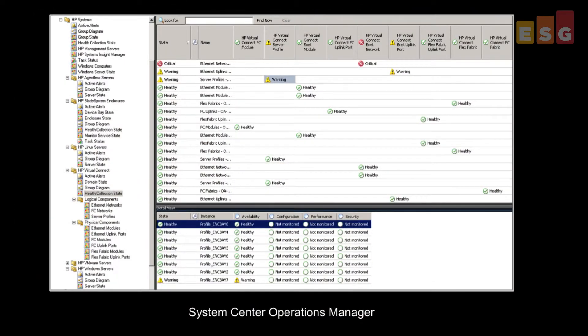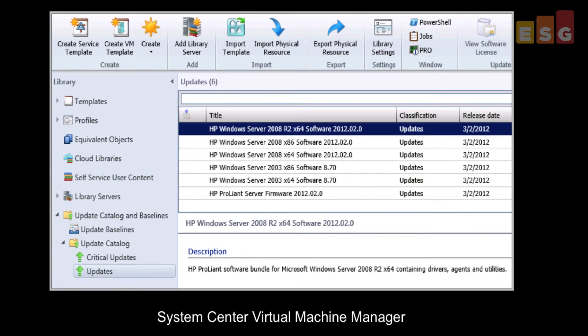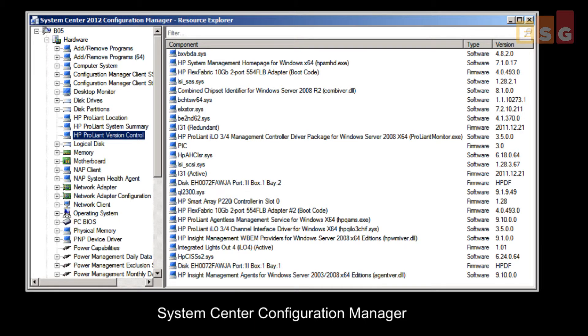Lastly, we learned about HP Insight Control and how it serves as a management tool that helps organizations utilize all the features and functions built into the DL560. The management software provides tools to proactively monitor the health and performance of HP server hardware in physical and virtual environments. We focused on Insight Control's integration with Microsoft System Center — specifically Operations Manager, Virtual Machine Manager, and Configuration Manager — offering comprehensive system health and alerting, driver and firmware updates, detailed inventory of OS deployments, and HP fabric visualization.